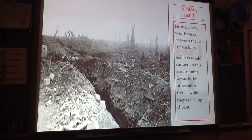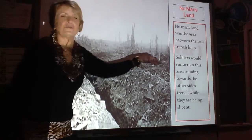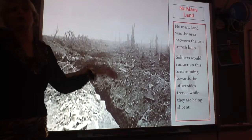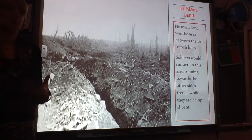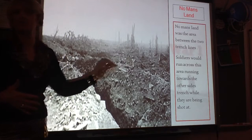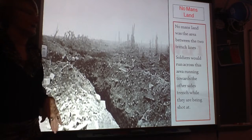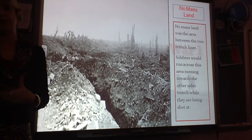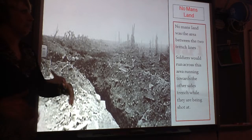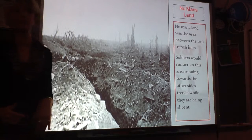No Man's Land was the area between the two rows of trenches. It would be bombarded with bombs from airplanes and huge artillery guns — the Germans had one called Big Bertha. The area was just destroyed; it was an environmental disaster. In many places in France, these used to be farmers' fields, farms, small villages. Once this war started and troops embedded in these trenches, these areas were completely destroyed.